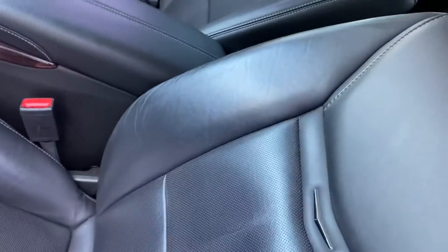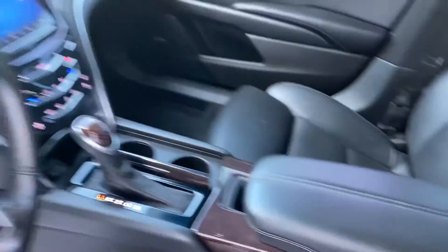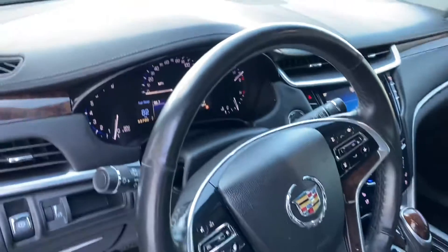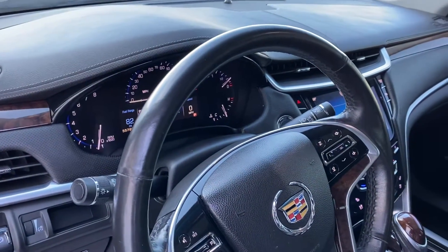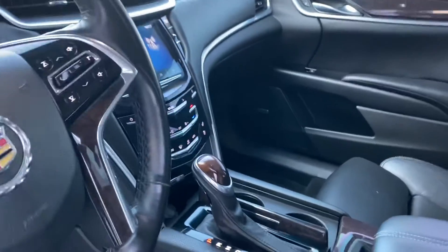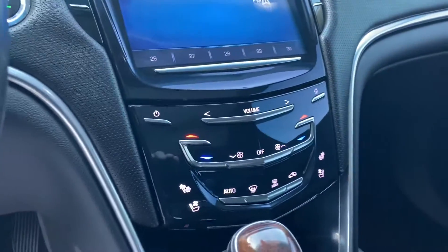Black leather interior — does not show any excessive wear or tears. Armrest is in great shape. Bluetooth, cruise control, heated steering wheel. Again, 55,000 miles, very clean. Does have the Bose stereo, heated seats, and cooled seats.